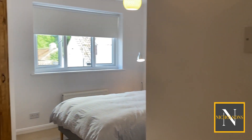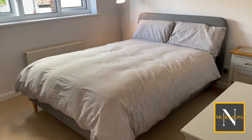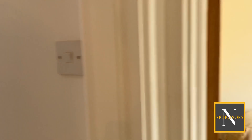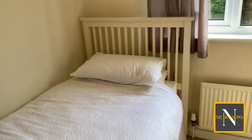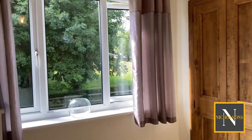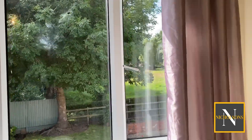Round to bedroom number two, another great sized double with a built-in cupboard. Bedroom number three is an L-shape — it's deceptive the size of it actually. It goes around the corner and we've got a built-in wardrobe with hanging rails and shelving, and a great view out into the garden.